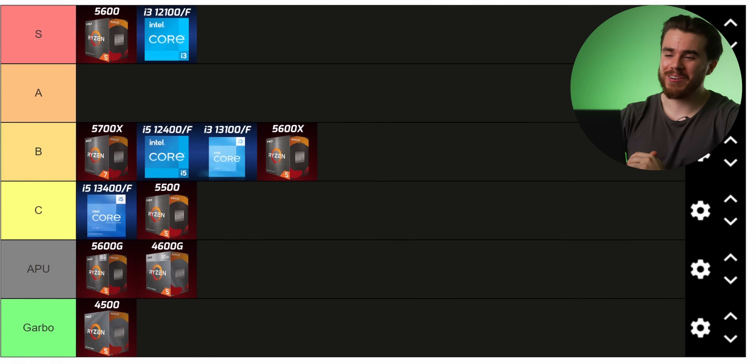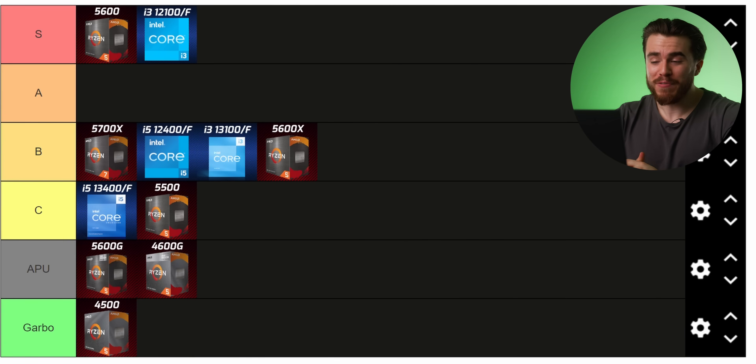Unfortunately we don't have any CPUs in A tier right now. If the 13100F dropped a bit more in price I'd probably put it there, though motherboards for it are still a little more expensive. If the 5700X or even the 12400 went down in price those would also be eligible for A tier. But the 5600 at $140 is really hard to beat, and the 12100 setting the standard for a four-core CPU at $100 while being not too far behind the 13100F and being cheaper — again, too hard to beat.